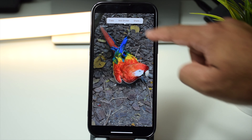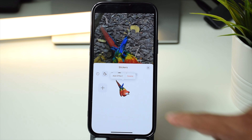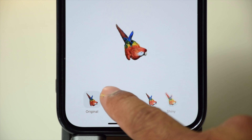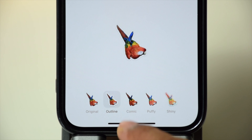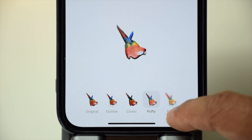Another update on stickers is that you can now add effects to the stickers you've created. After adding a sticker you get the option to add effects — you can keep it as original, outline it, change it to comic style, or choose the puffy or shiny options.